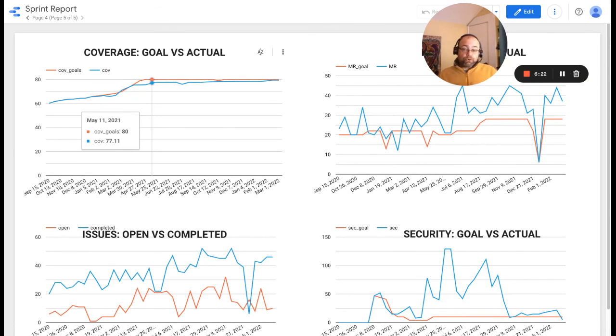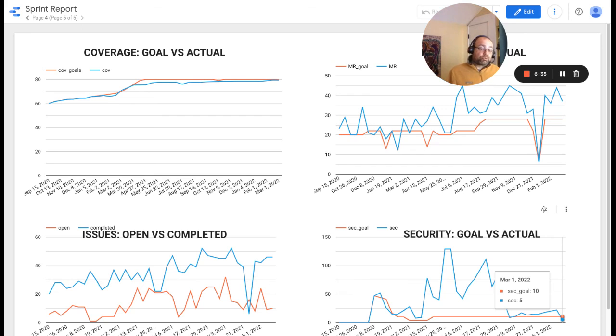For goals versus actual, the main thing to note is really the security vulnerabilities. We worked really hard this sprint in reducing those — our goal was 10, and we are now at five. Thank you very much.